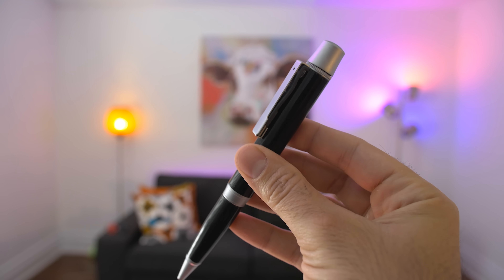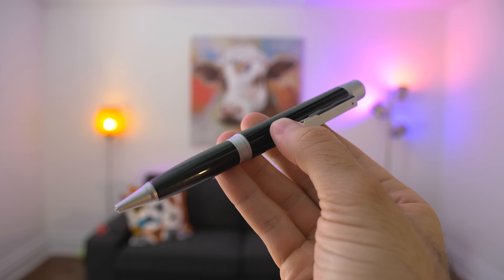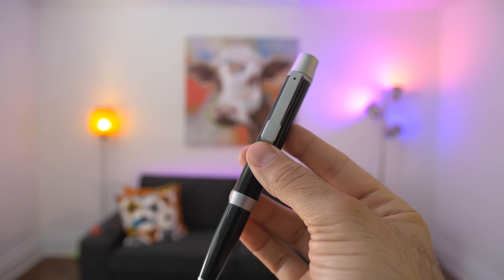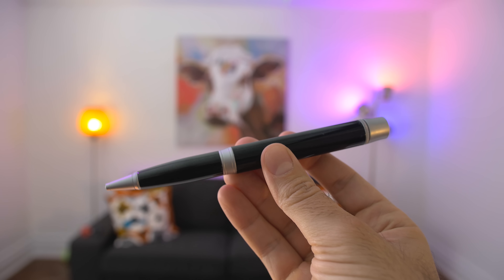Hi everyone, I'm Matthew Moniz and today is a giveaway day. I'm gonna be giving away a couple of pens. Now this is not a huge giveaway, it's a simple one, but these things are actually quite awesome. It's by a company called Beyond Ink and what they've managed to do is consolidate some of the things we use on a daily basis into one small neat little package.